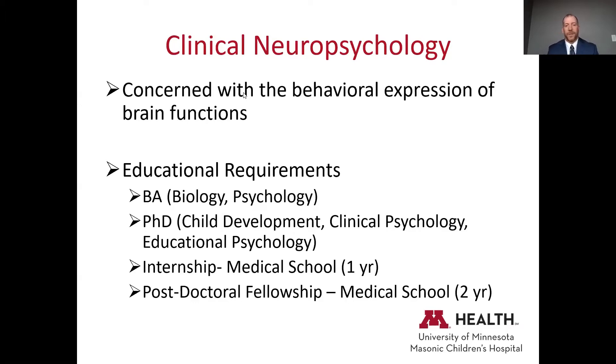At the basic level, the training required for a neuropsychologist starts with a bachelor's degree, typically in biology or psychology. Then you move on to a PhD in child development, clinical psychology, educational psychology, or sometimes neuroscience. After the four- or five-year PhD program, there's a one-year internship typically in a medical school program, followed by a two-year postdoctoral fellowship in neuropsychology.